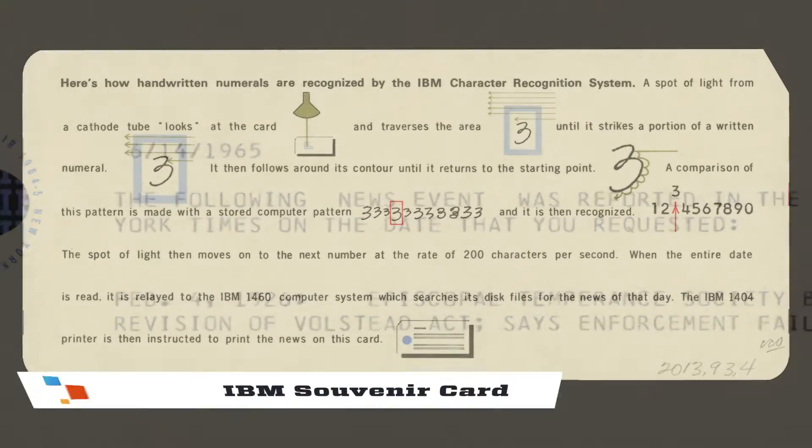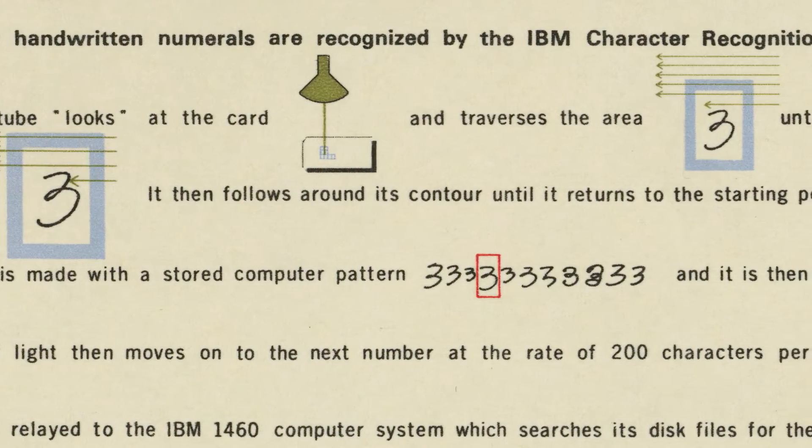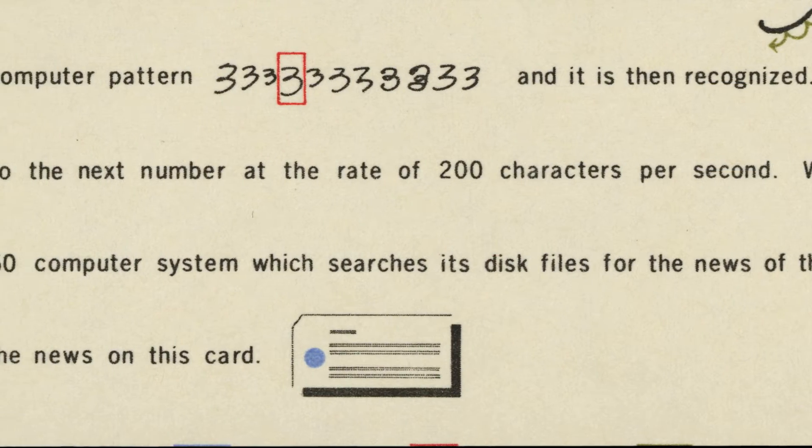Visitors to the computer court hand-wrote their birth date on a card, which was then fed into a computer. The computer translated the birth date to match a historic headline from the New York Times.